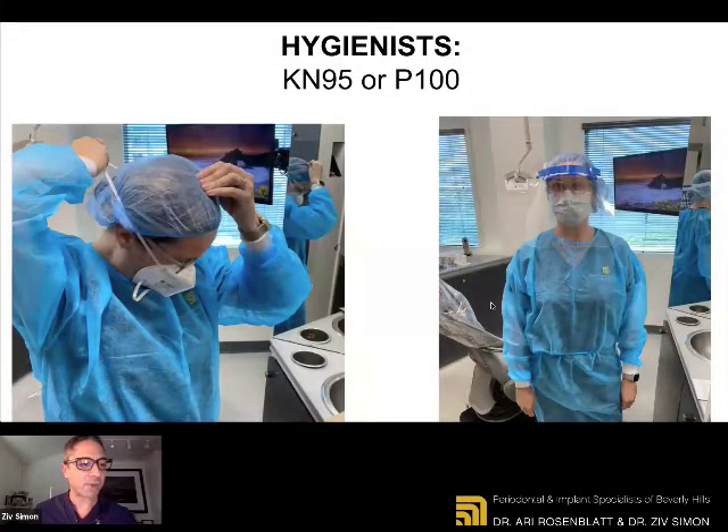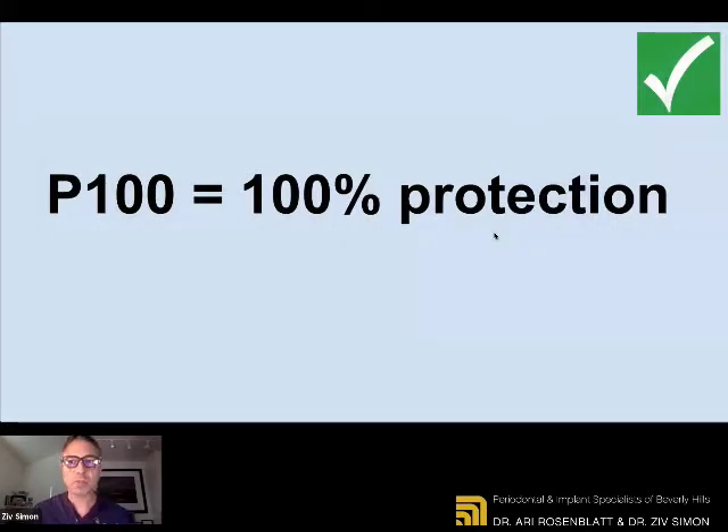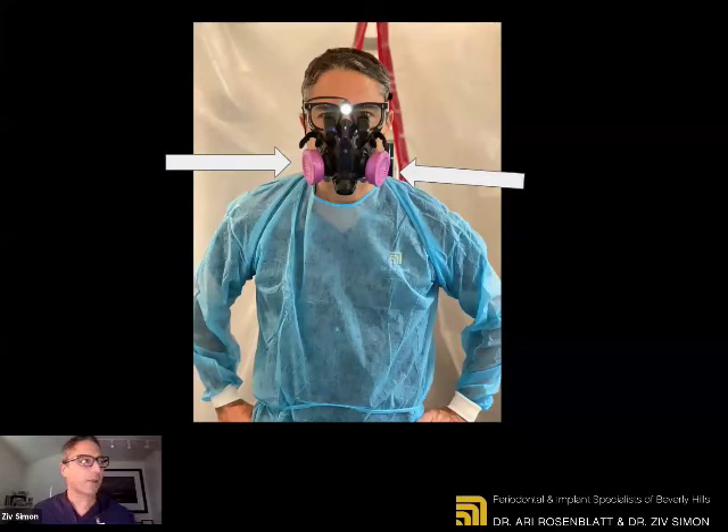Our hygienists and clinical staff are treating you, so they're wearing the KN95, but also the P100. P100 stands for 100% protection. When you see the doctors in actual clinical work treating you, we have two types of masks. One is called the P100 half face — it just fits over the nose — and then we have eye protection, sometimes with goggles, sometimes with loops and magnification. The other type is also P100, which is a full face. The P100 stands for 100% protection — nothing goes through those filters back and forth. So you are 100% protected as an operator and clinician.